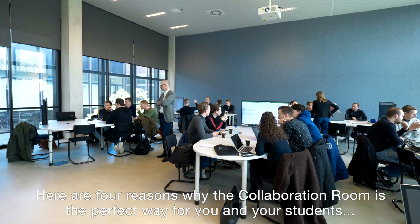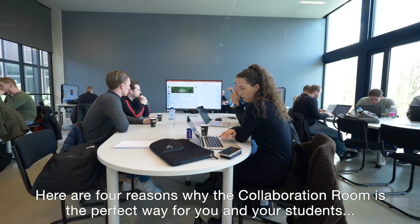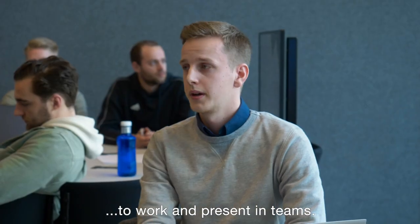Here are four reasons why the collaboration room is the perfect way for you and your students to work and present in teams.